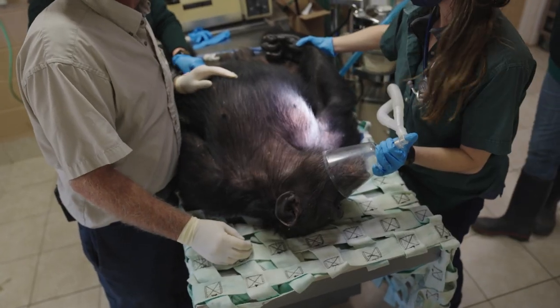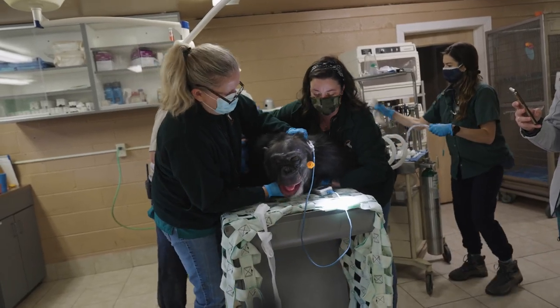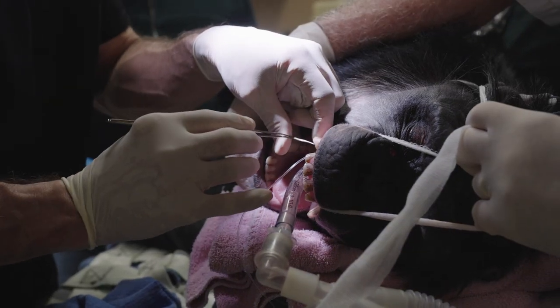Earlier, zookeepers noticed Kip had swelling on the right side of his face. The zoo's vet team examined Kip's mouth, discovered his right upper canine tooth was discolored, and concluded that he needed a root canal.